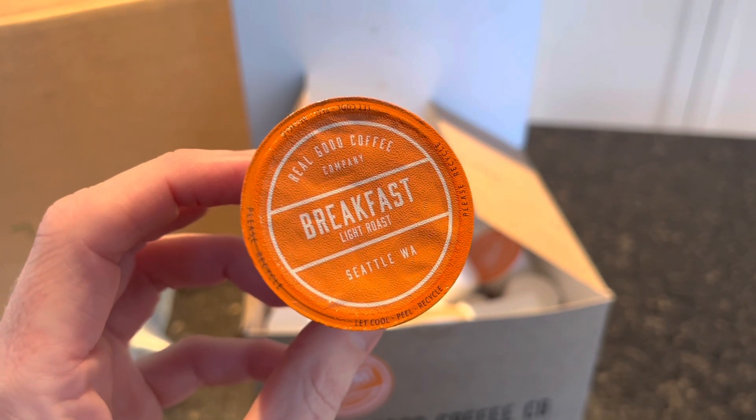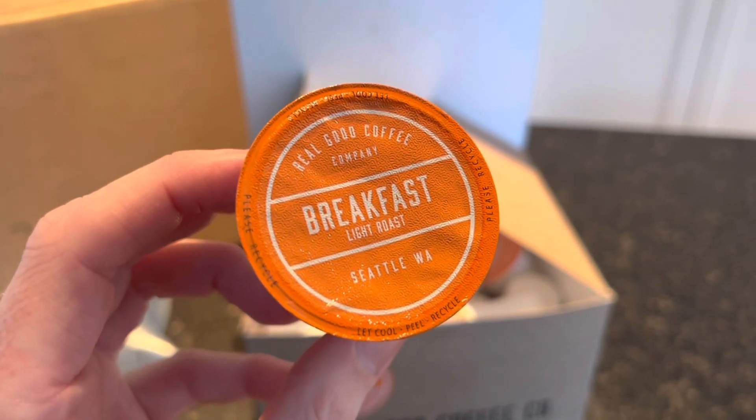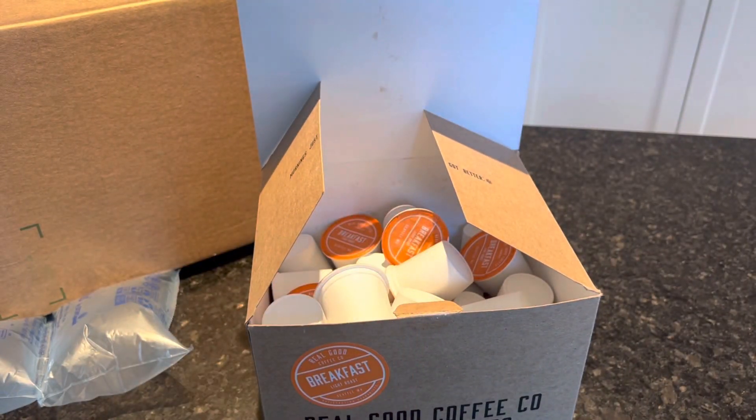If you love this video, go ahead and slap that like button right down below. For more unboxing videos — we unbox food and drink every week — you can subscribe to our channel.